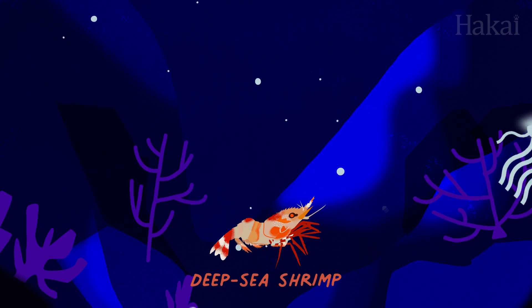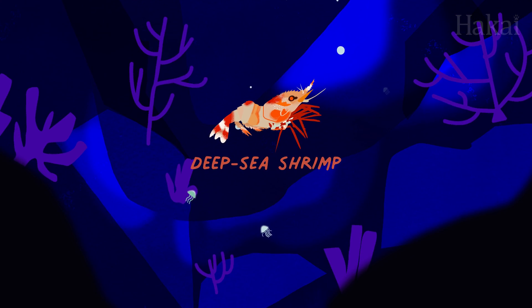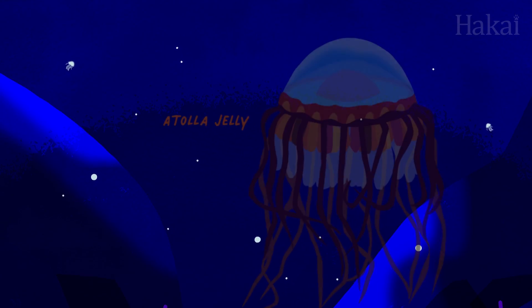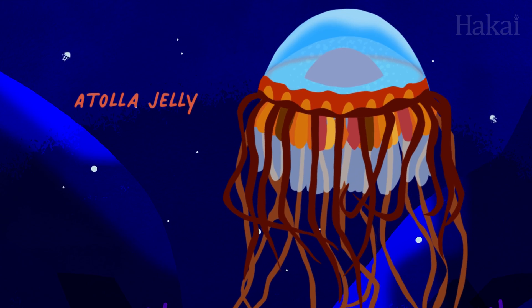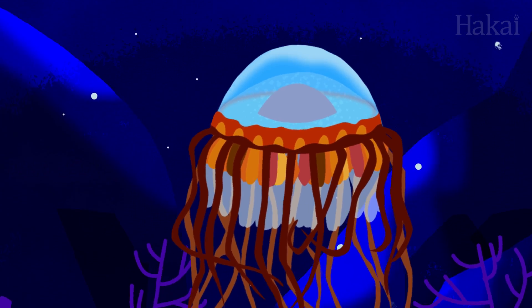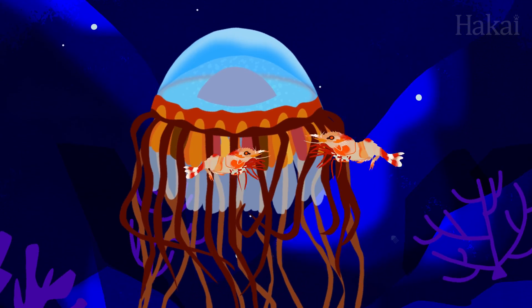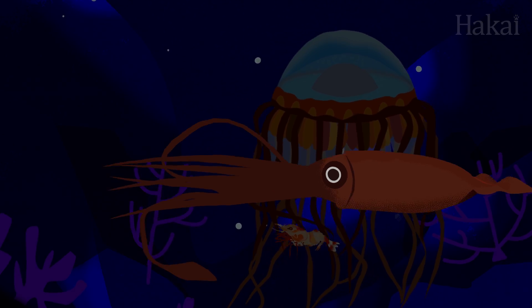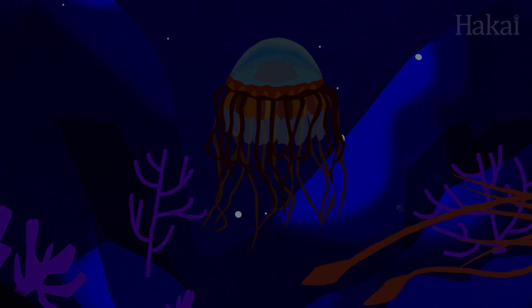Some animals, like this deep-sea shrimp, use bioluminescence as a smokescreen to misdirect predators while the shrimp sneaks away. Another defensive strategy is known as the burglar alarm. As pesky predators approach an Atolla jellyfish, it lights up its bell like a house alarm, alerting the real top dogs. If your predator gets eaten, it can't eat you.